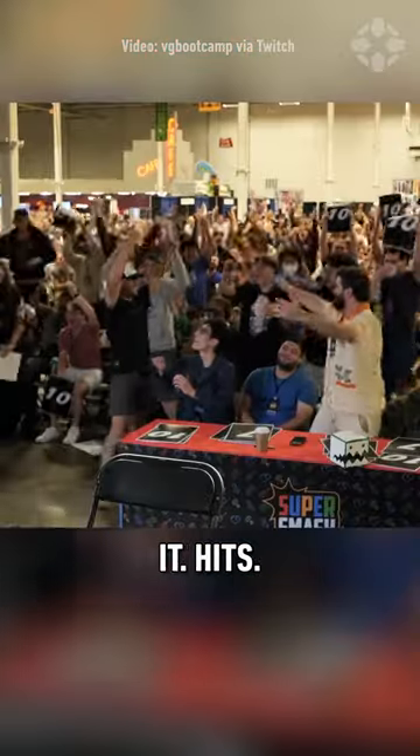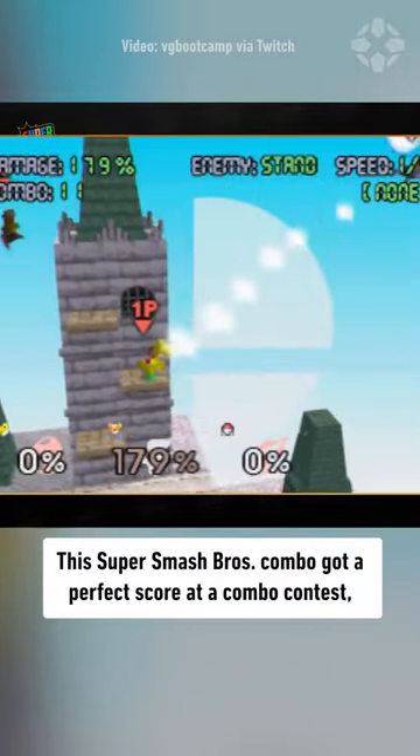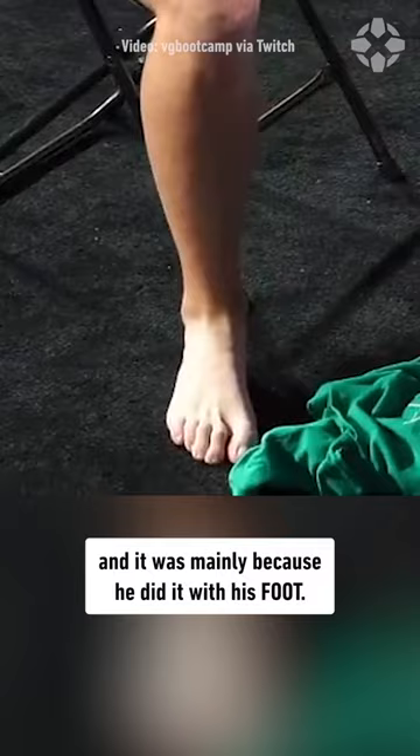He's looking at it! Yeah! It hits! It hits! This Super Smash Bros. combo got a perfect score at a combo contest, and it was mainly because he did it with his foot.